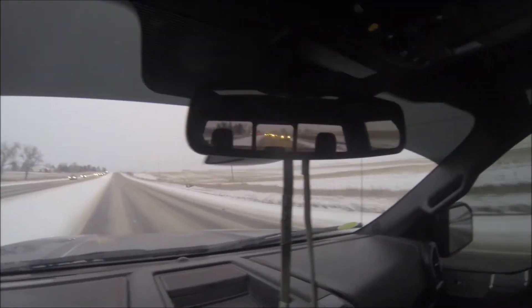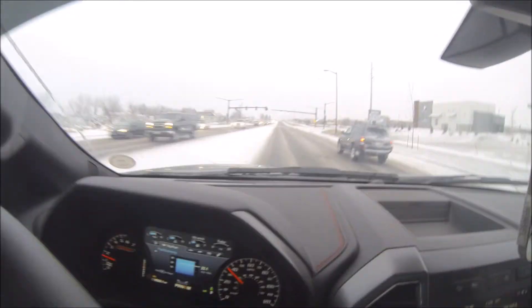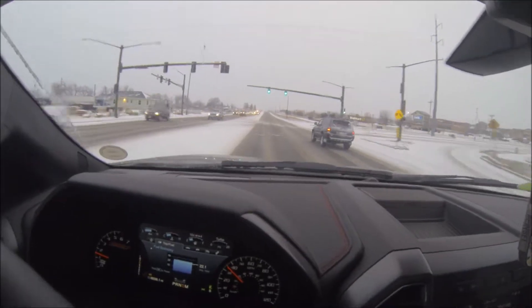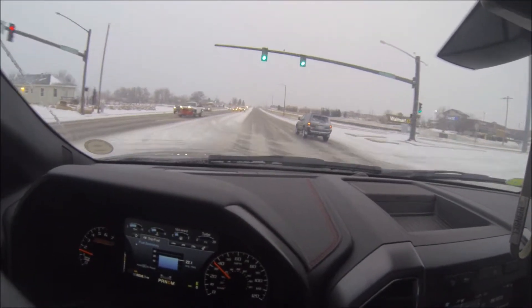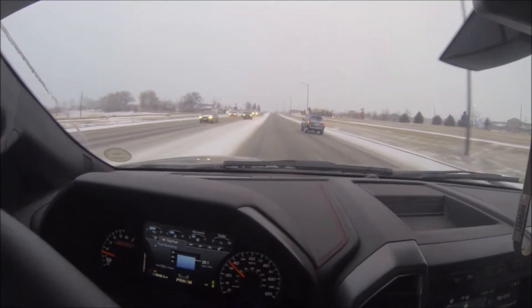Actually there's a couple plows behind me — I don't know if you guys can see the blue and yellow lights behind me. One thing you want to remember about winter driving is just take it slow and give yourself plenty of stopping distance. Because if you just slam on your brakes, you will slide. That's no doubt.